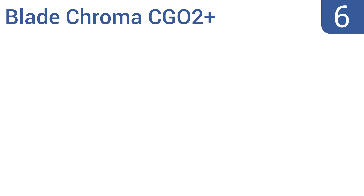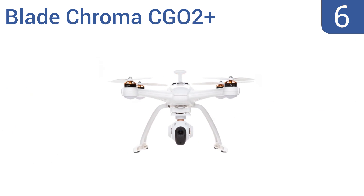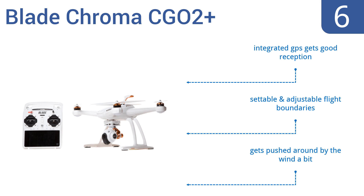Moving up our list at number 6, the Blade Chroma CGO2 Plus is easier to fly than many of the higher-end drones, making it a good choice for somebody with limited piloting experience but who still wants a quality drone. Plus, its controller has a live video display. The integrated GPS gets good reception, and it offers settable and adjustable flight boundaries. However, it does get pushed around a bit by the wind.